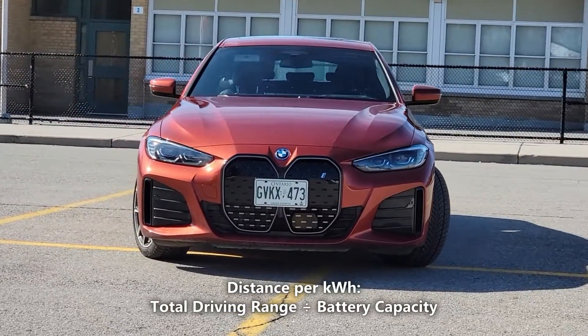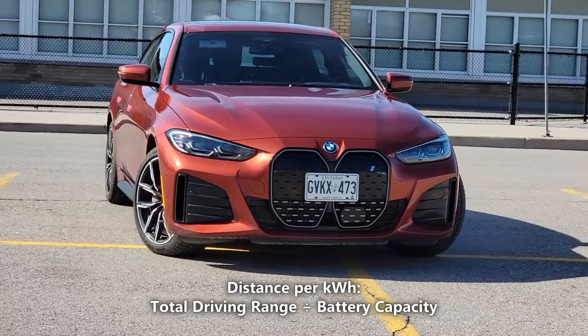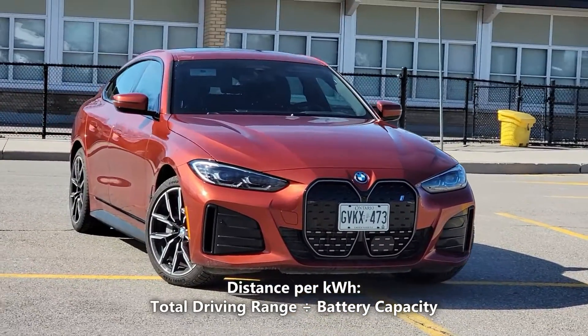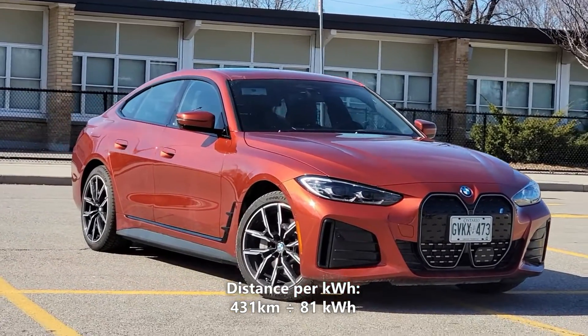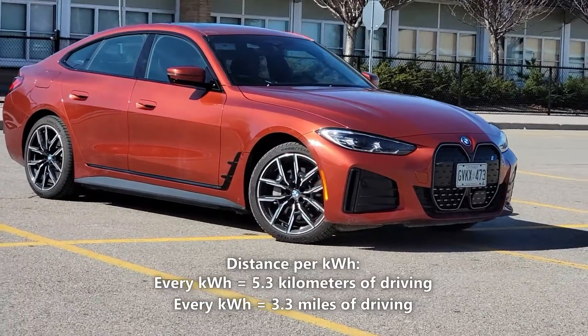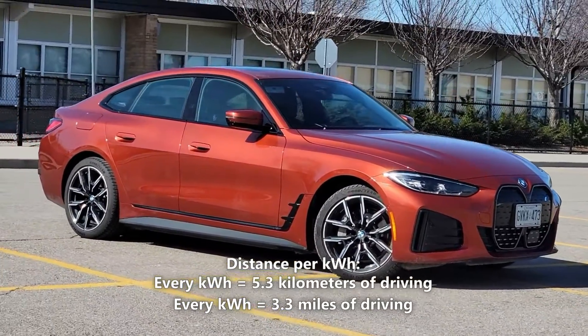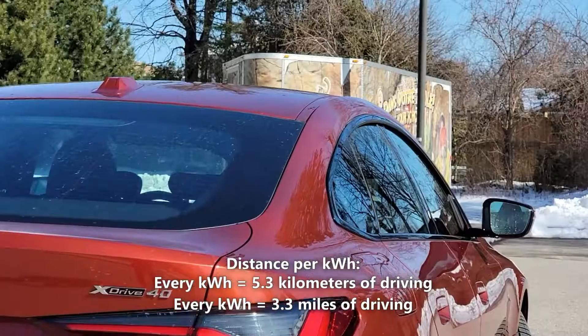Now let's calculate our distance per kilowatt hour. We'll do that by taking the 431 kilometers of driving range and dividing it by 81 kilowatt hours. So 431 kilometers divided by 81 kilowatt hours gives us 5.3 kilometers per kilowatt hour — that means every kilowatt hour of battery gives us 5.3 kilometers or 3.3 miles of driving.